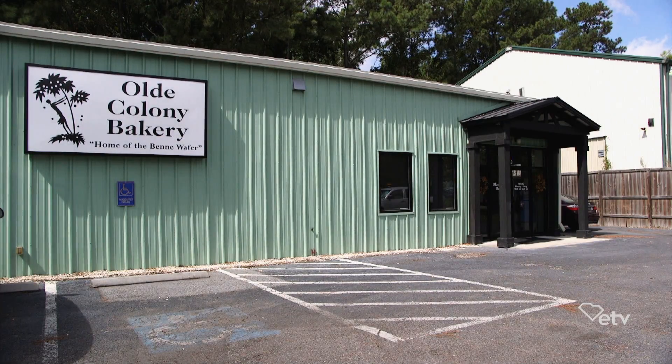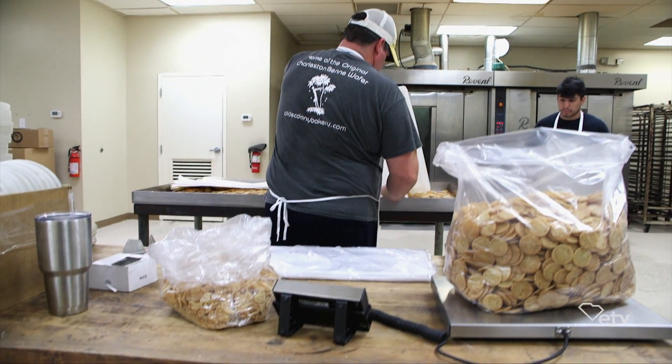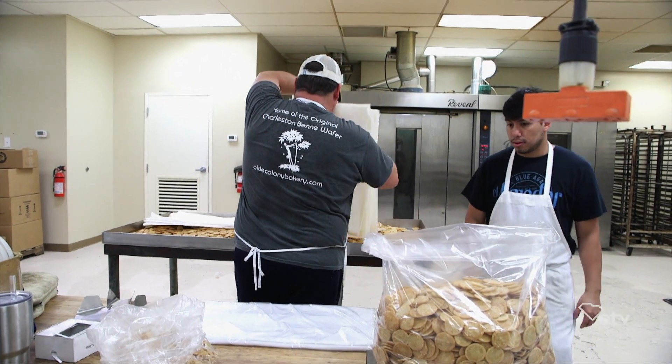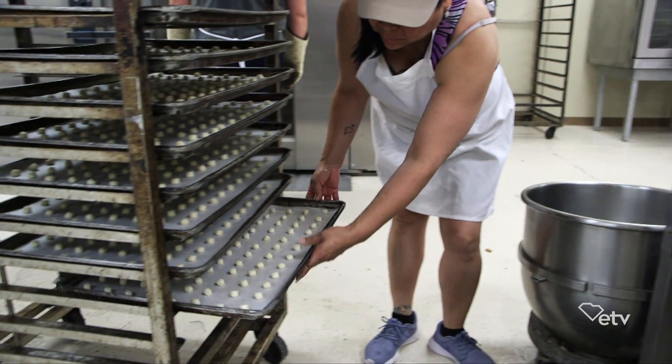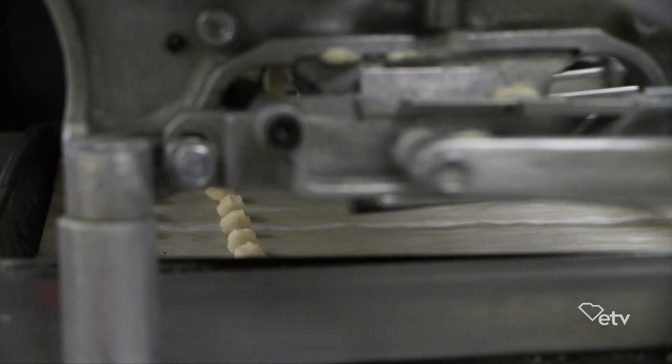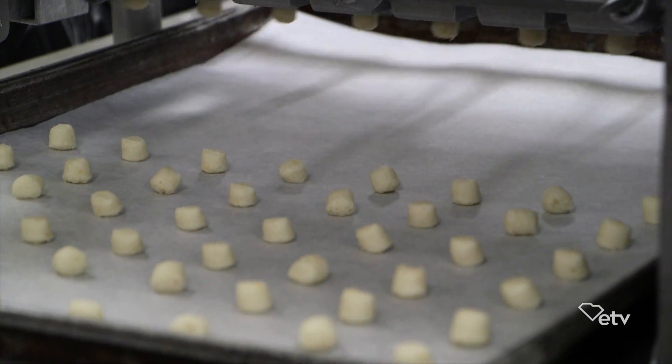In the 1940s, one Charleston bakery began making these sweet, buttery treats known as the beni wafer. The Ricks family bought the bakery along with the recipe in 1990 and continue making the wafers today. In fact, they make up to 500 pounds a day. During our visit to the Old Colony Bakery, we got to see the process first hand.